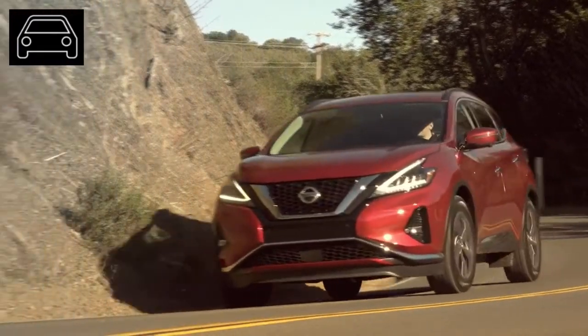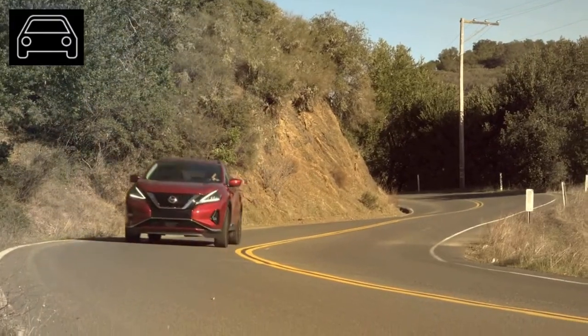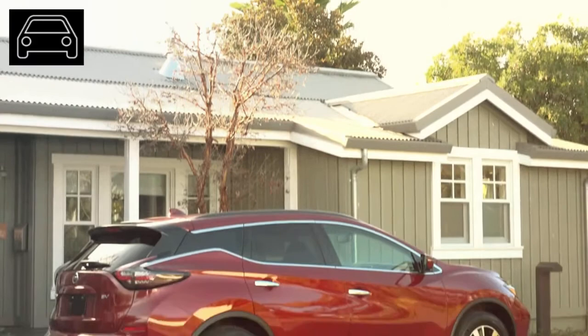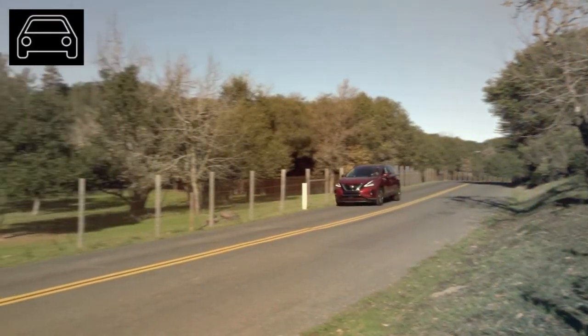On hybrid and electric options: Nissan briefly offered a hybrid option for the 2016 model year, but quietly dropped it from the lineup. The fourth generation might however introduce an electric or plug-in hybrid option. Nissan's only current electric option is the Nissan Leaf.